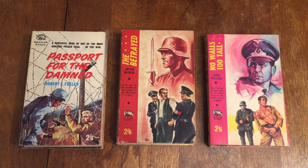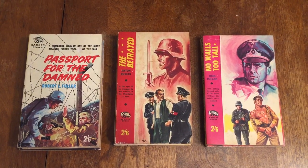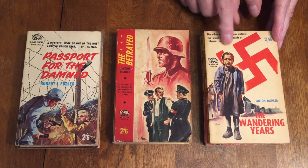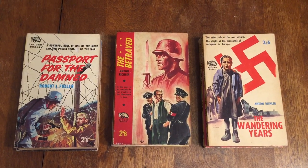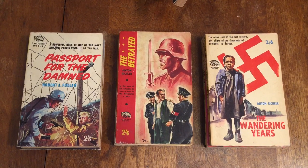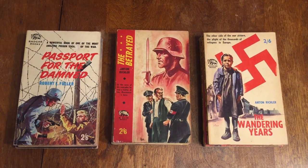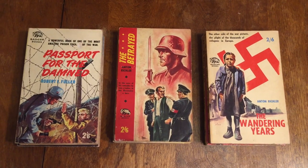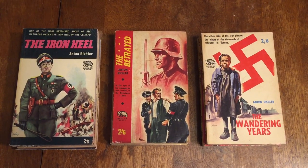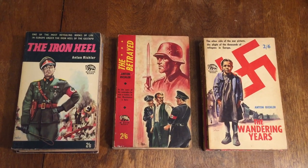Number 123 is The Wandering Years by Anton Rickler again, and this is a story of refugees in Europe — a Nazi swastika sticker showing you that they caused all of this havoc and destruction among the refugees. Number 109 is The Iron Heel by Anton Rickler, with cover art that looks like it was done by Ramey, depicting Europe under the heel of the Gestapo with a suitably nasty Gestapo officer.